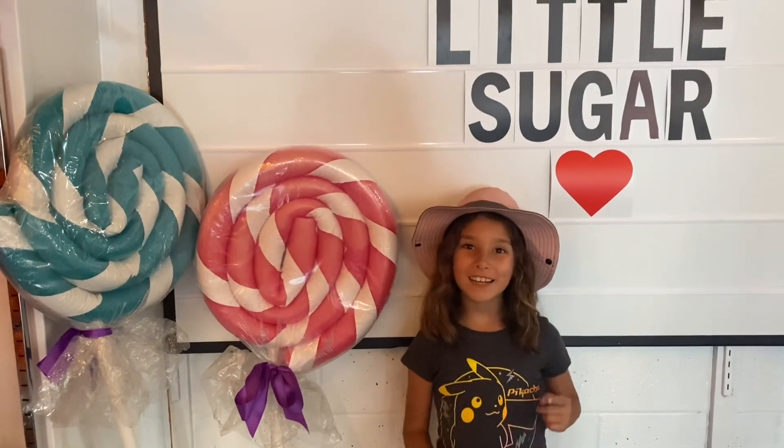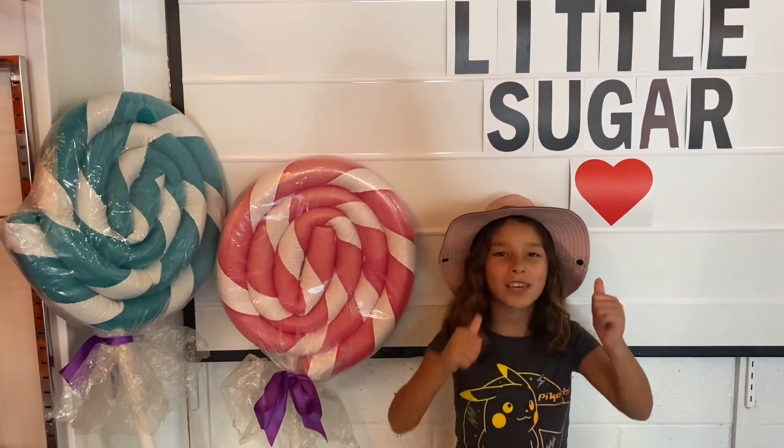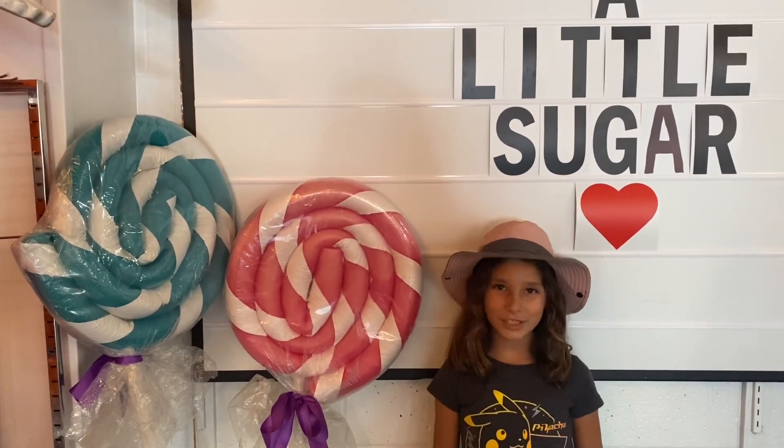Hi friends, before I get started, hit the subscribe button and give a huge thumbs up. If you're new here, my name is Lila and this is Lila's Adventure. Now let's get to my video.